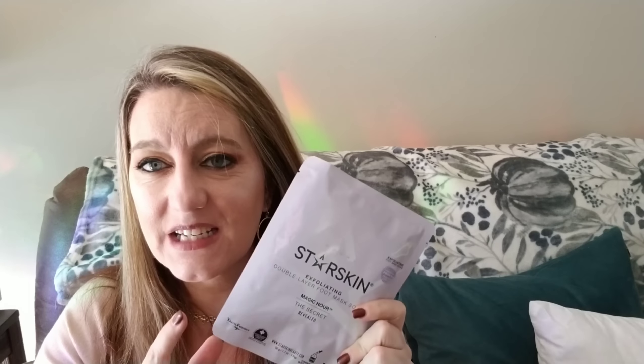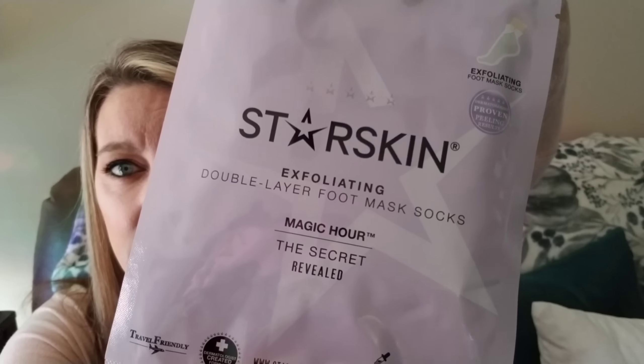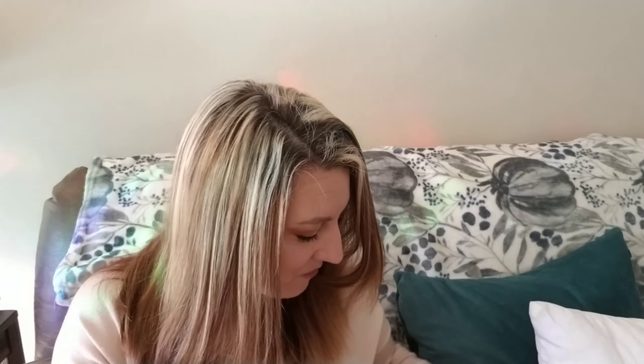This next item is an exfoliating feet mask. They're socks — you put them on your feet, they contain lactic acid, you wear them for an hour and then rinse off. Over the next week or so, your feet peel and all the calluses come off. It says this is so satisfying. I think I'd love how my feet would feel after, even if the peeling process sounds a little gross. This is $15 for one treatment. I will try it and report back.